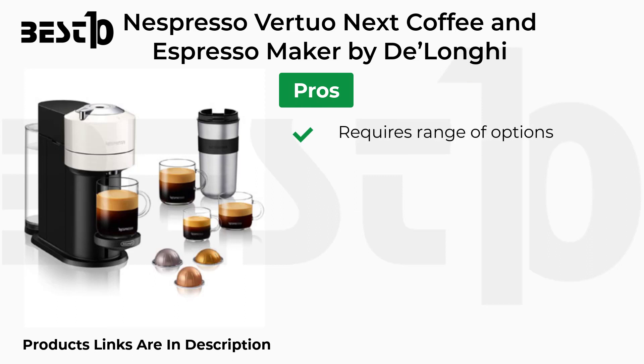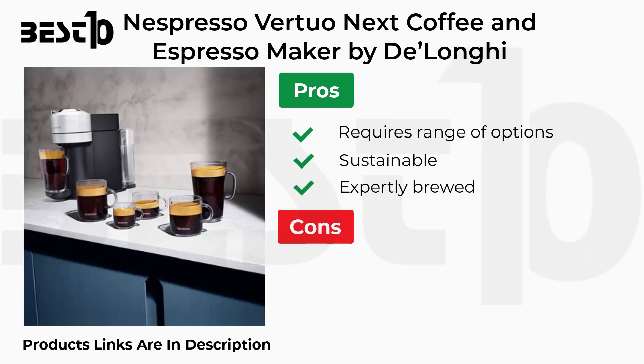Pros: Requires Range of Options, Sustainable, Expertly Brewed. Cons: Needs a Lot of Care.